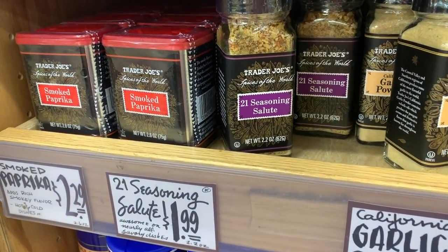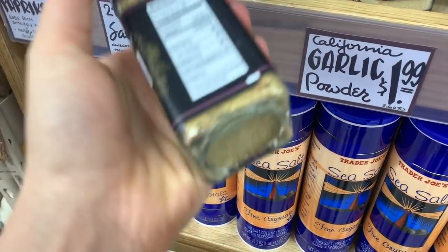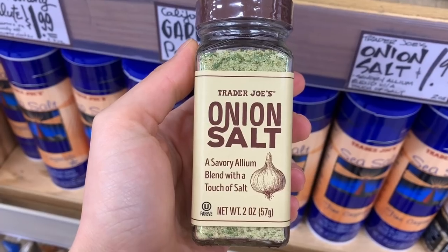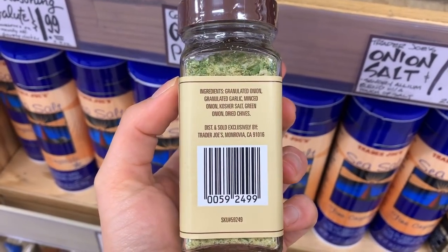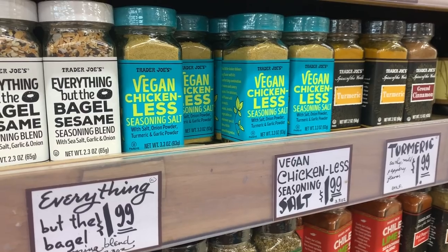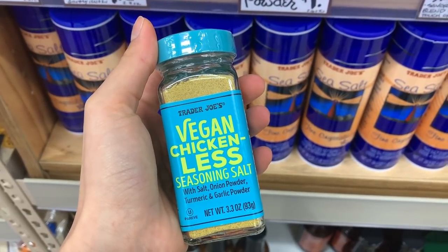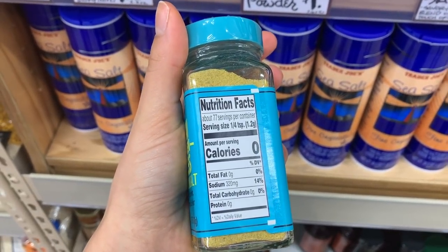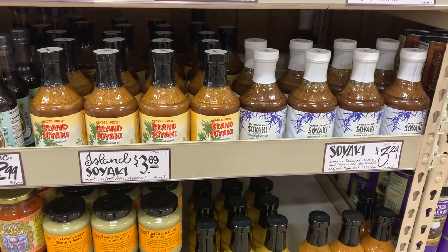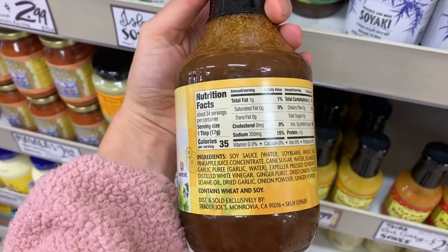I have two absolute staple spices I always buy from Trader Joe's. I always buy this 21 Salute Seasoning — it's a no-salt seasoning but has so much flavor. I also love this onion salt, which has pretty low sodium. This chicken-less seasoning is a new item that came out this past month and I recently tried it and it is really good, so I'll be repurchasing that. I always make sure I have the soyaki sauce stocked up in my fridge — it adds a ton of flavor to recipes and the ingredients aren't bad.